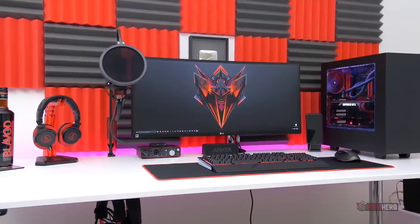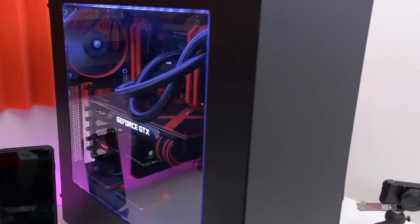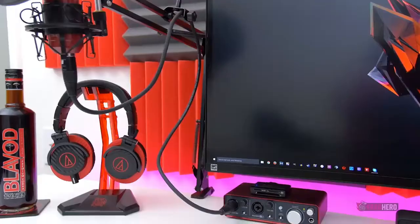Even the headphones have a special skin to match the setup's theme and, of course, the hanger that supports them follows the same colour scheme. The last touch is the acoustic foam that is mounted on the walls, giving an extra flavour to the whole setup.